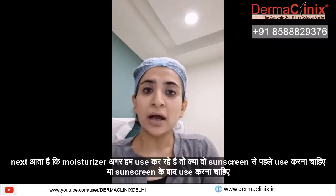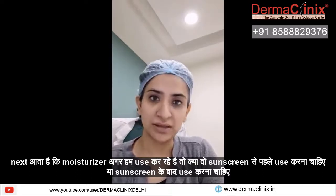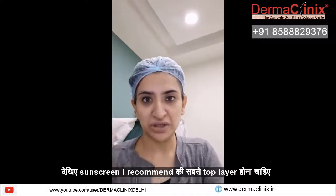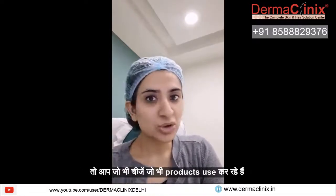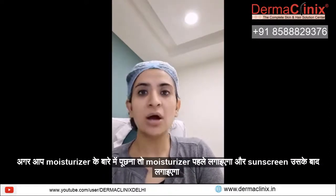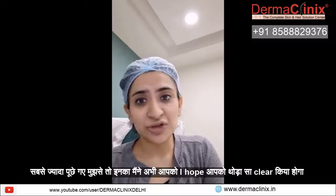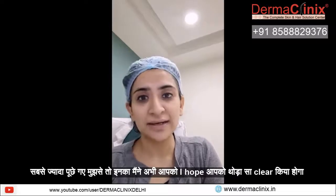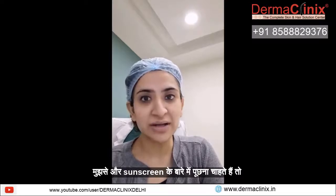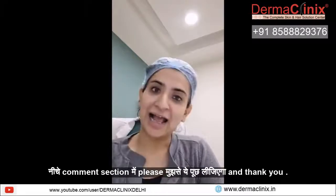Next, if we are using a moisturizer, do you need to use it before or after sunscreen? I recommend that sunscreen should be the top layer. So if you are using any product — if you ask about moisturizer — you will use it before sunscreen, not after. These are my basic answers to the most common questions. I hope I've cleared things up a little bit. If you have any other doubts or want to ask me about sunscreen, please ask me in the comments section. Thank you.